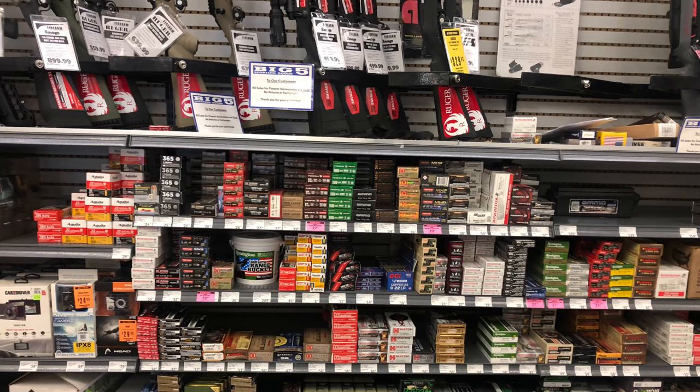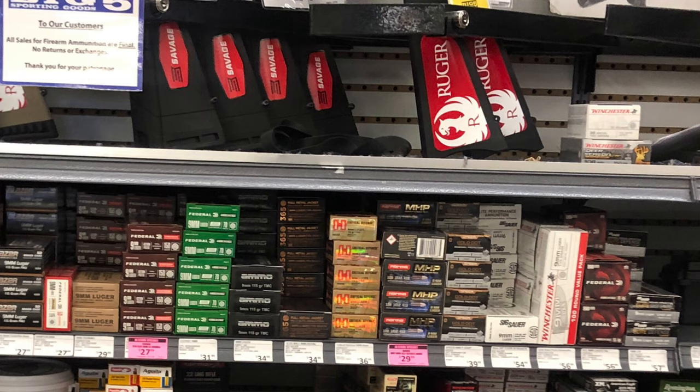Hey everyone, this is Sean. Today's video, I am going to attempt to buy some ammunition over here at Big Five. I've been basically stockpiling a little bit before 2016-2017 before the ammunition law came into effect, and this year it just happens that I'm actually running very low, so I need to go in there and buy some ammunition. I've never been through this process before.